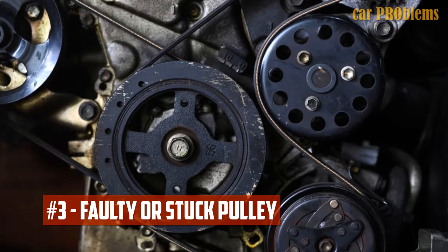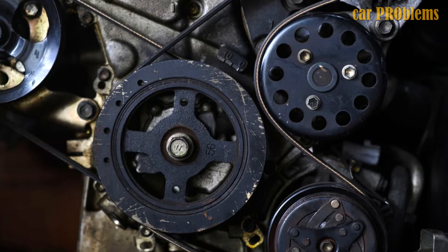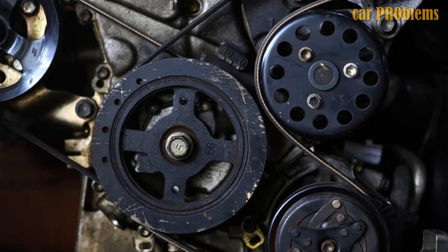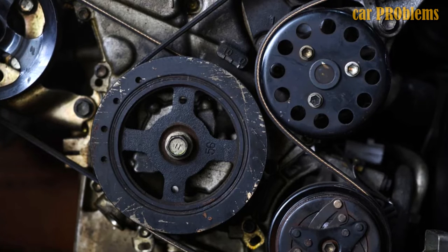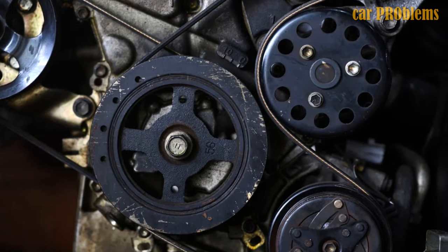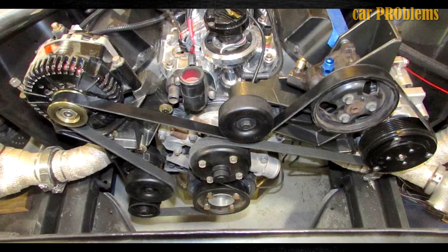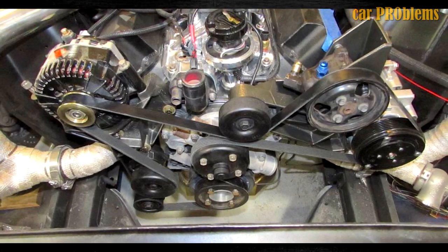Faulty or Stuck Pulley: Numerous pulleys around the belt system assist in spinning accessories like the power steering, alternator, and AC compressor. These pulleys have spinning grooves to keep the belt moving smoothly. The belt will slip on the pulley if one becomes worn or if an accessory becomes stuck and turns with a lot of resistance. A squeaking or chirping noise may be audible, and you should not put off addressing this.